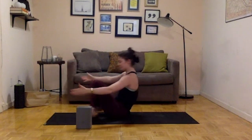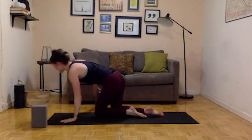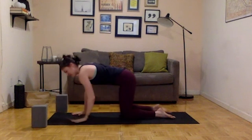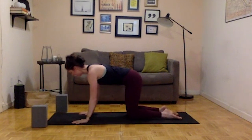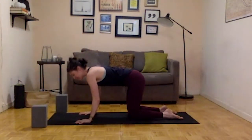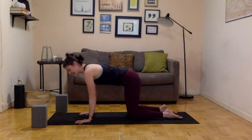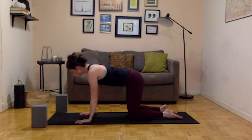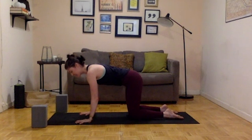Cross your ankles and come onto all fours. Set yourself up in a tabletop with your hands very deliberately underneath your shoulders and knees underneath your hips. Look down at your hands — notice if the thumbs are curling in. Spread the hands so there are spaces between each finger. Notice where the weight is in your hands — many of us dump weight into the heels of the hand, which tires the wrist. See if you can put a little pressure into where your fingers connect to your palms, with a slight lift in the center of your palms.